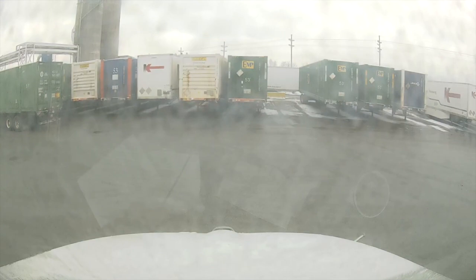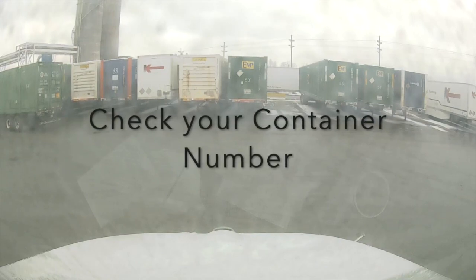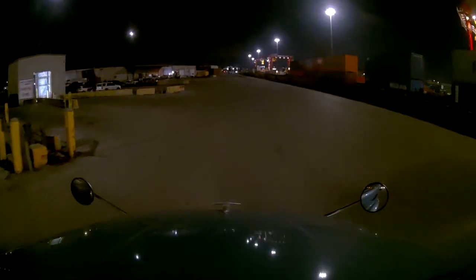So I want to remind drivers of best practices again. Before you hook up to a unit, make a note of the container number. Once you do hook up to the unit, check the number again against the number you just marked.